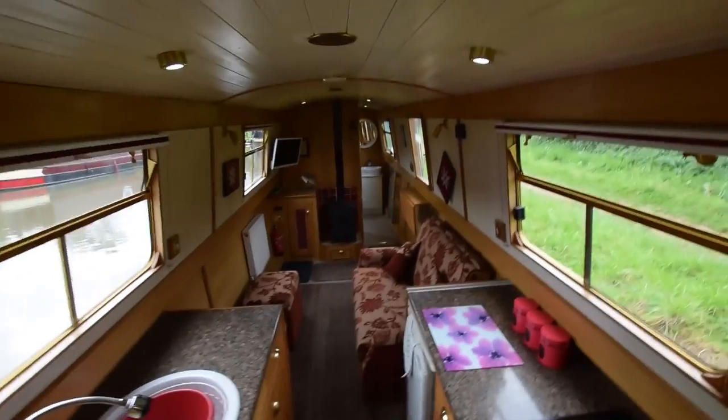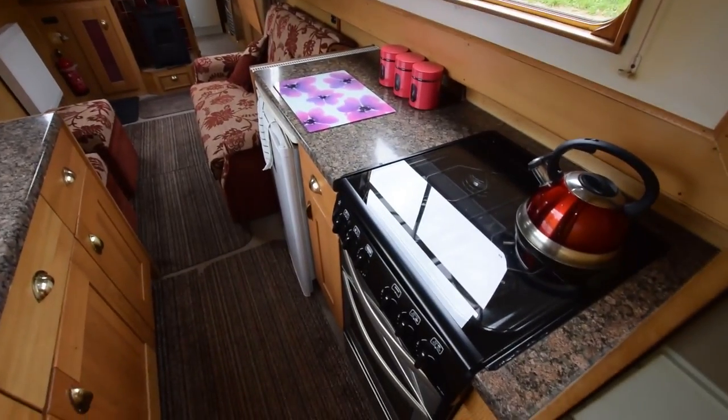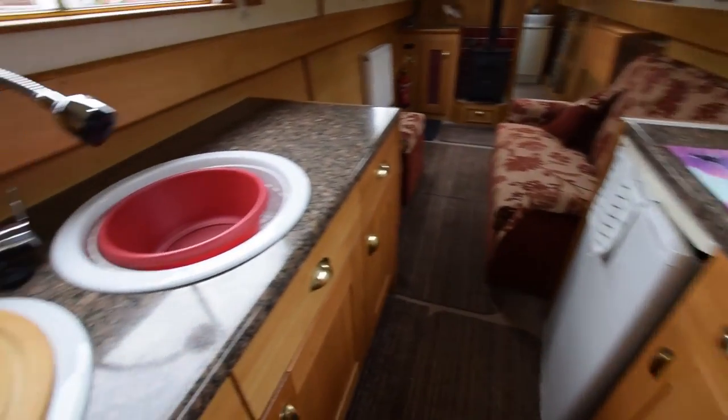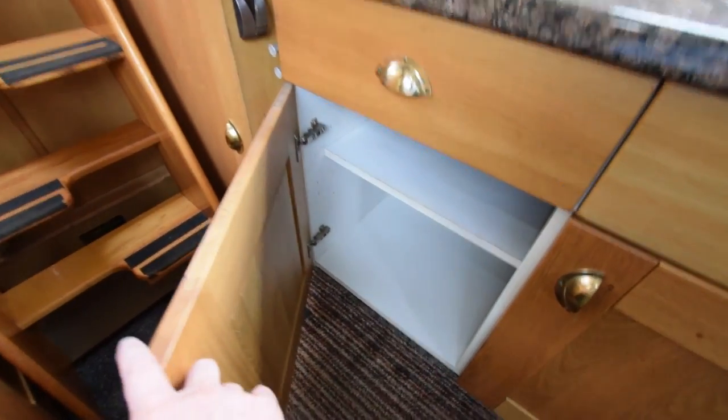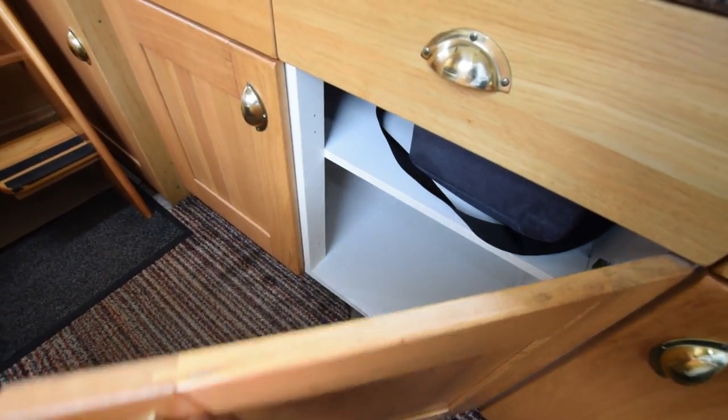And down into the galley. She's a reverse style layout, so the galley is at the stern and the bedroom at the bows. There's a sink here and a draining board. Cupboards under.